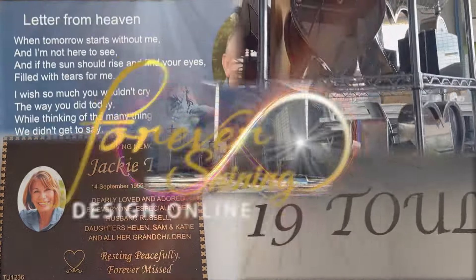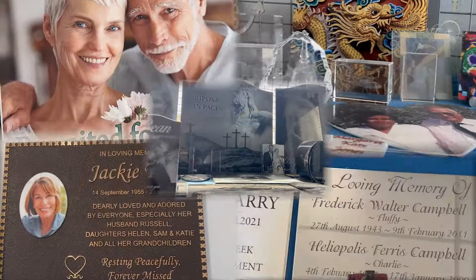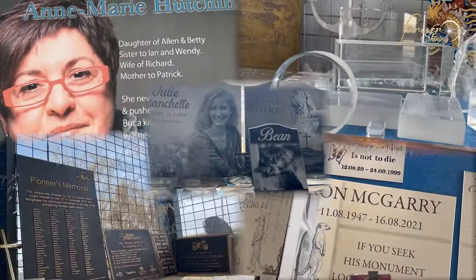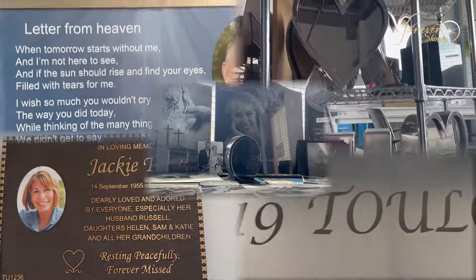Are you looking for a memorial that is truly personalised and reflects the life of your loved ones? You're in the right place. Here at Forever Shining, we make a large range of beautiful, personalised memorial products.